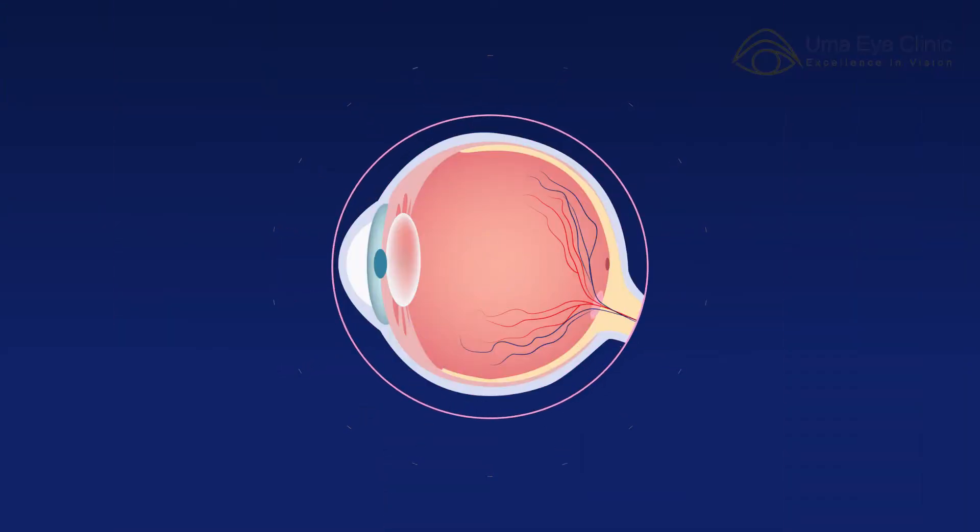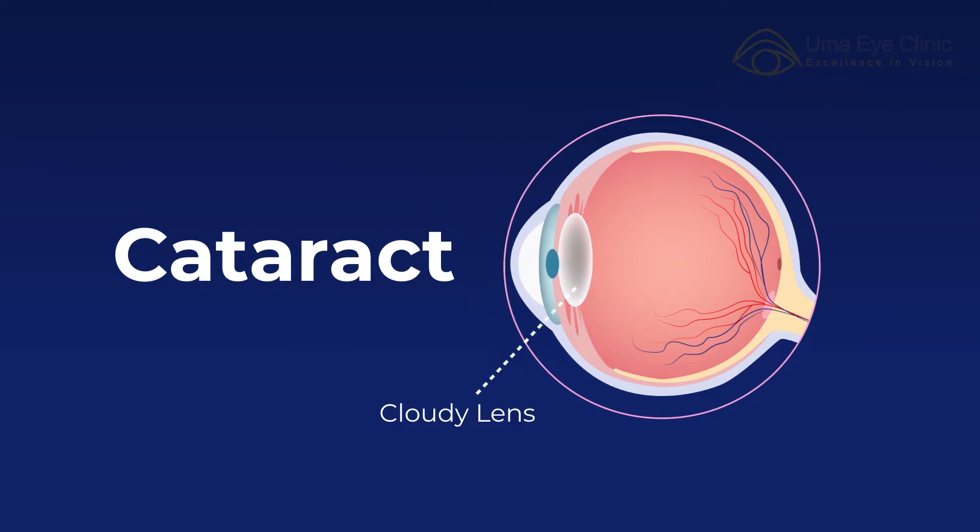So basically, what is a cataract? The cataract is when the lens loses its clarity — the lens becomes less clear, reducing the amount of light transferred through it. This decrease in clarity is what we call a cataract.